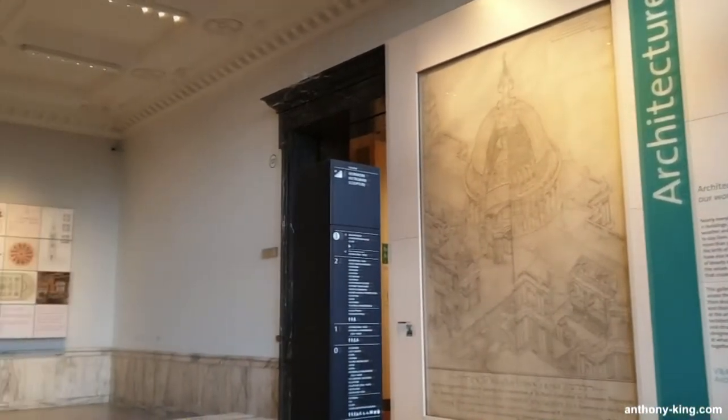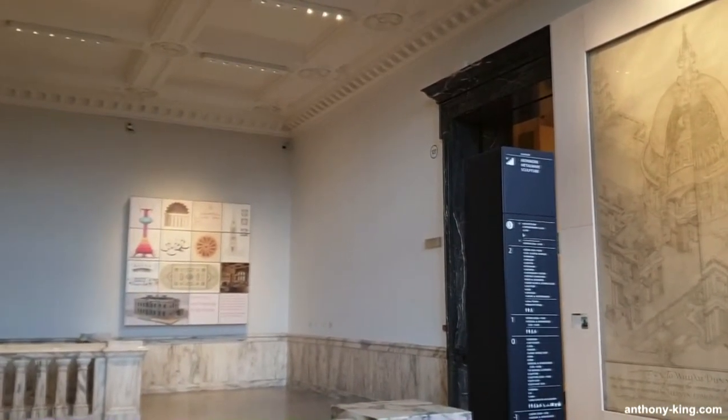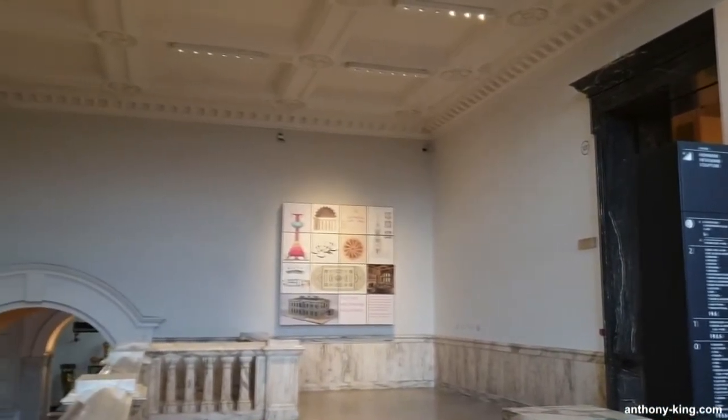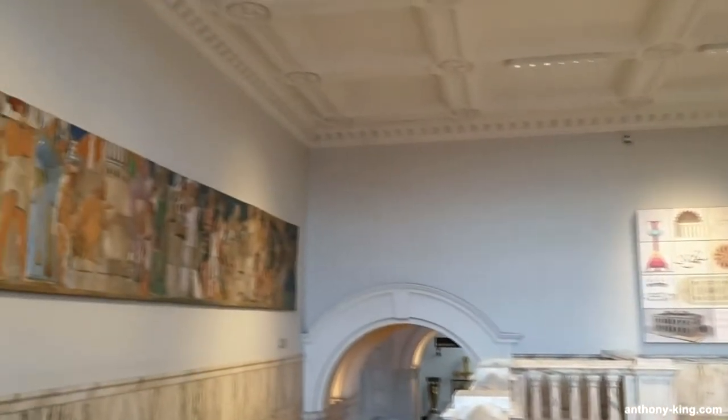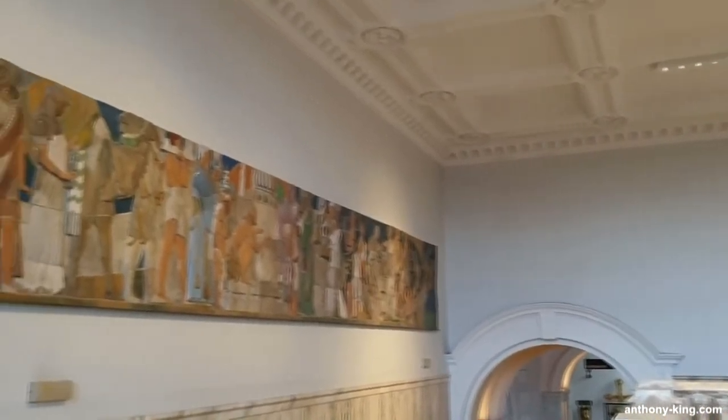Iron Bridge Gorge Museum played a crucial role in preserving two friezes from Dalton House, spearheaded by Paul Atterbury, former head of Royal Doulton's historical department. The salvaging effort secured these cultural artefacts.